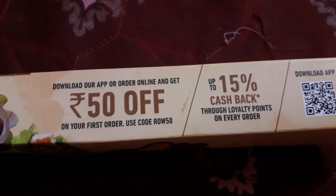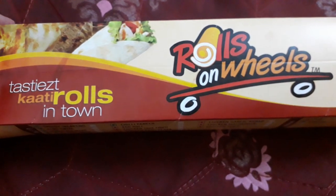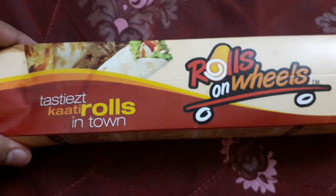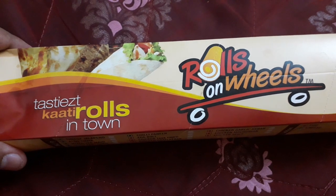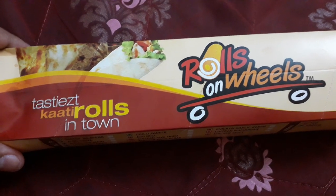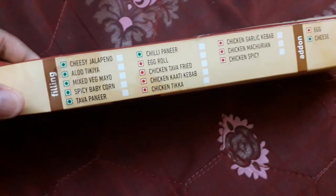Also, if you download Swiggy and order through Swiggy, you'll get an additional discount. So I ordered it through Swiggy and my total offer was 50% off — the actual price was around 125 rupees and I got it at 74.